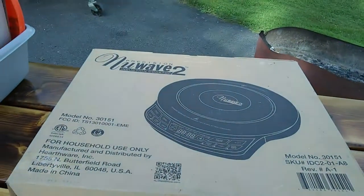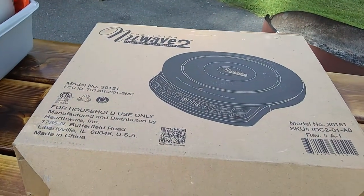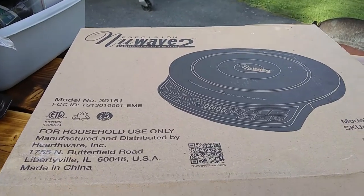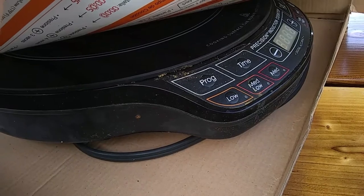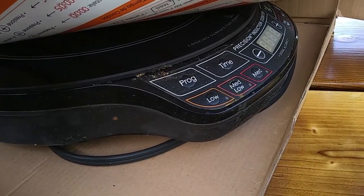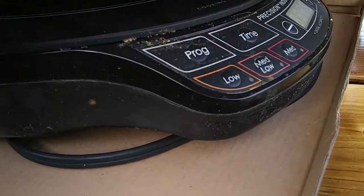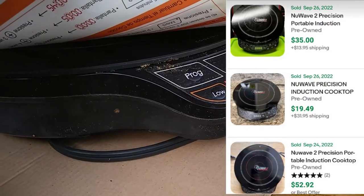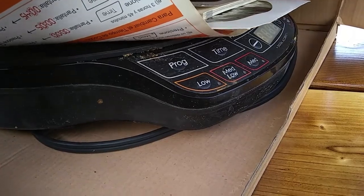Then this came from the dump — it's a NuWave 2, an induction cooktop. I have sold these a bunch of times in the past, though I haven't found one in a long time. This one is kind of dirty, but I will actually clean it because they sell for like $40 to $50, so I'll take the time to clean it up real nice.